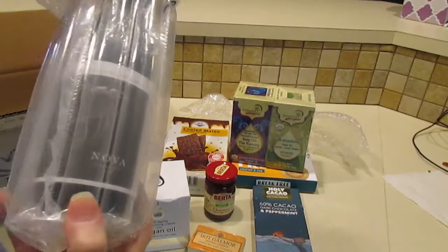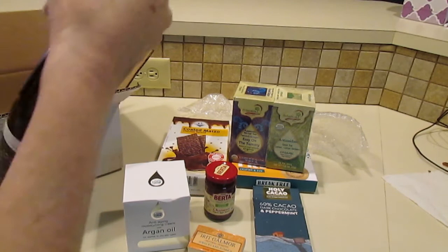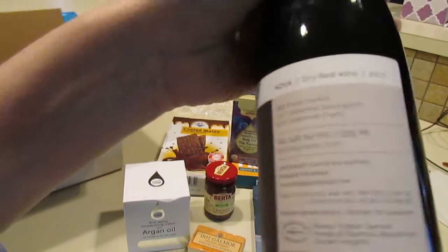And it's another liquor — Nova Dry Red Wine. I don't know that I can get it out of here without breaking it. Hold on. Okay, I got it. Nova Dry Red Wine. We'll be giving it to a friend.